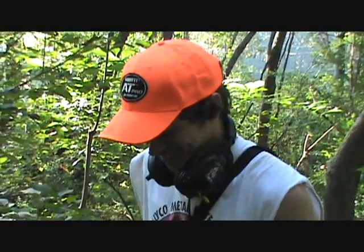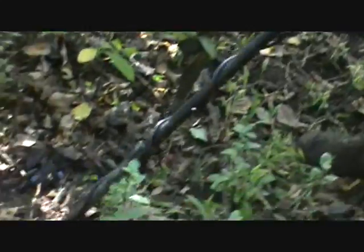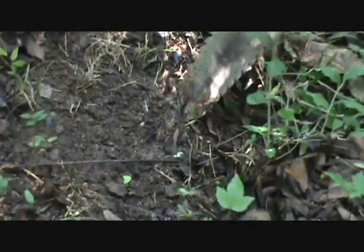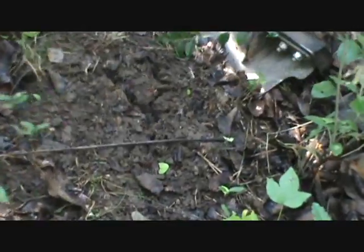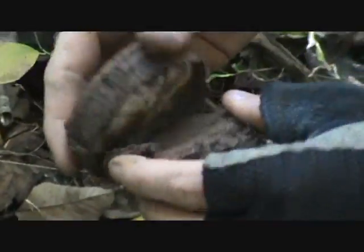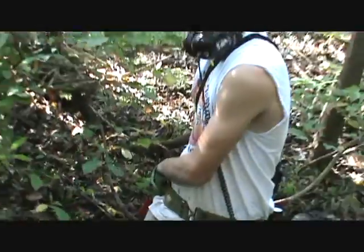I got a good signal here. I dug that buckle right there — this one is showing up as a dime reading. Just a mason jar lid, man — that's my luck. It's an old Ball mason jar lid. Could have been something good.